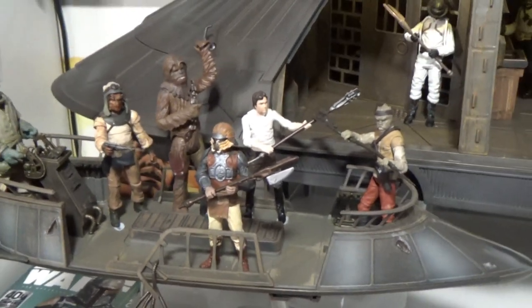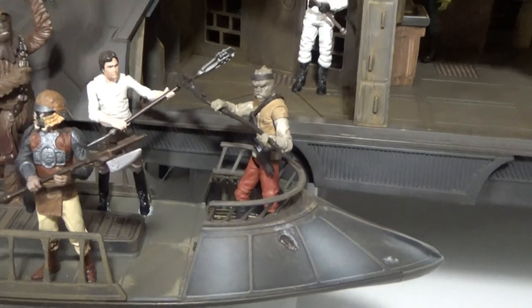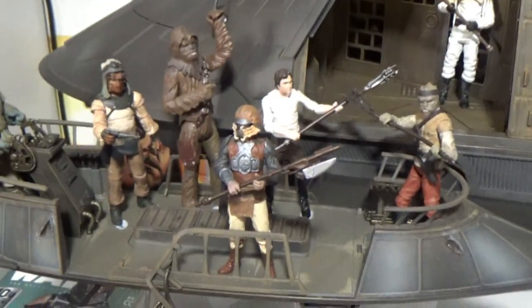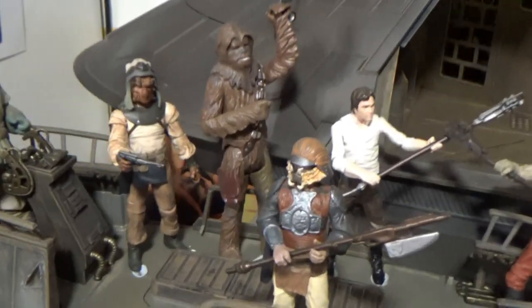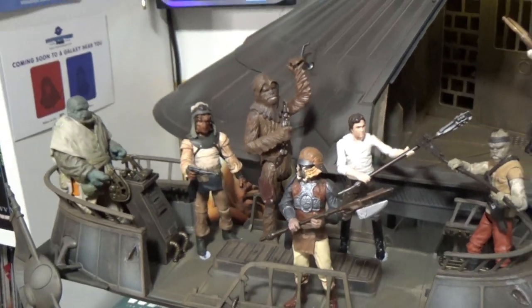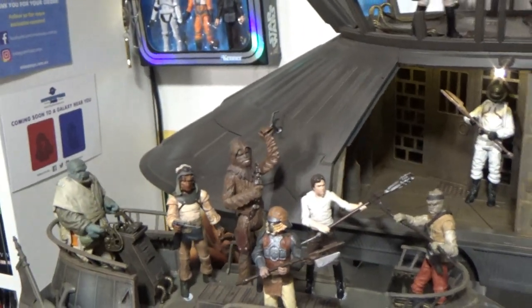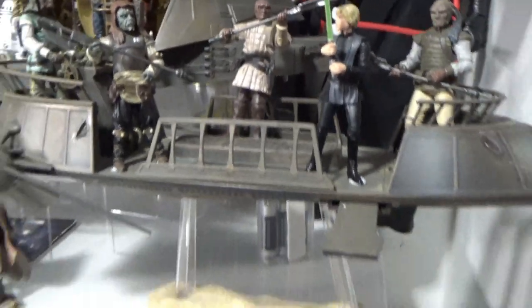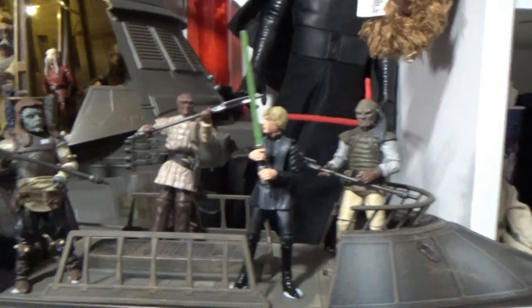There's no particular order to how the battle is set up here — I've just got characters placed around. I've got Han fighting that guy, I've got Lando standing guard, and Chewie's about to go full rage beast mode. I would like to upgrade that Chewie at some point. Over on this side, this is where Luke's swinging into action. I've got the plank out.